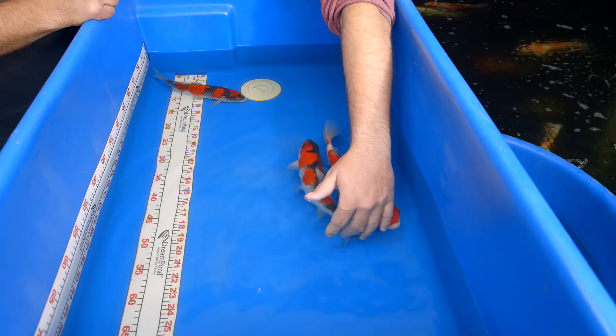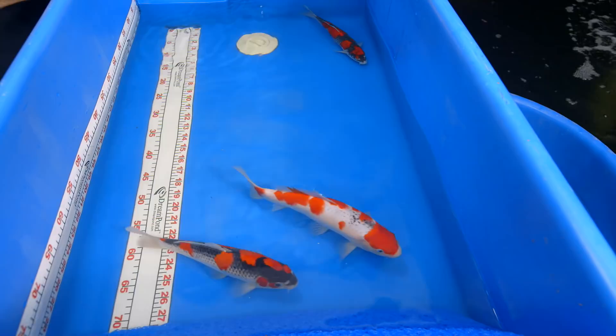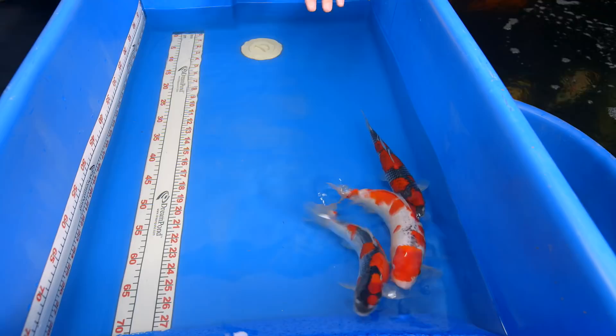Next, let's talk about Black Hook. This goshiki here — we'll call it goshiki number two, Black Hook. The problem is once you name a koi, you pretty much have to take it home. I think you just bought a koi.